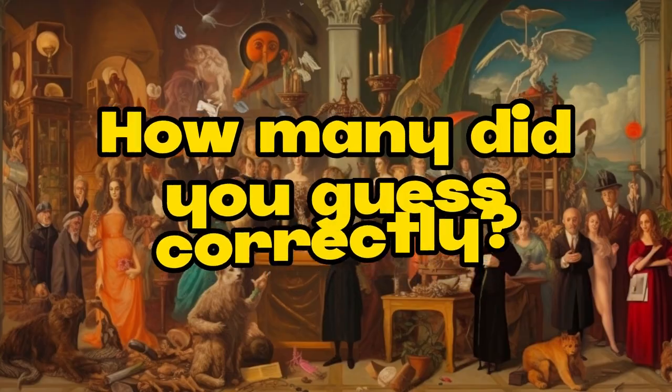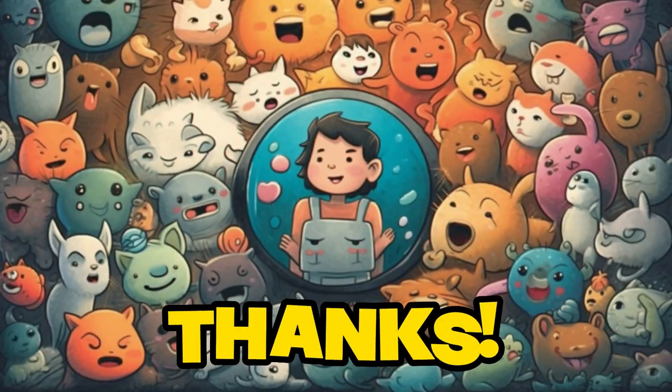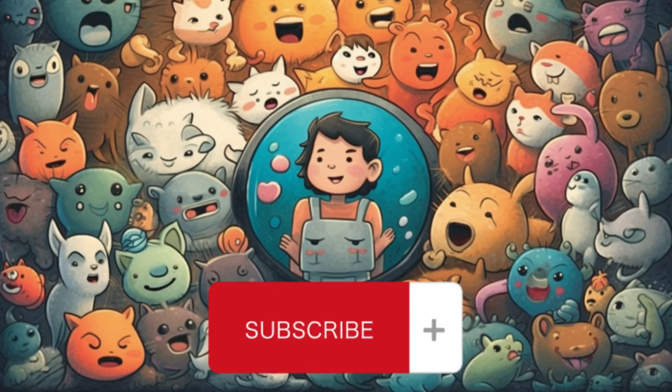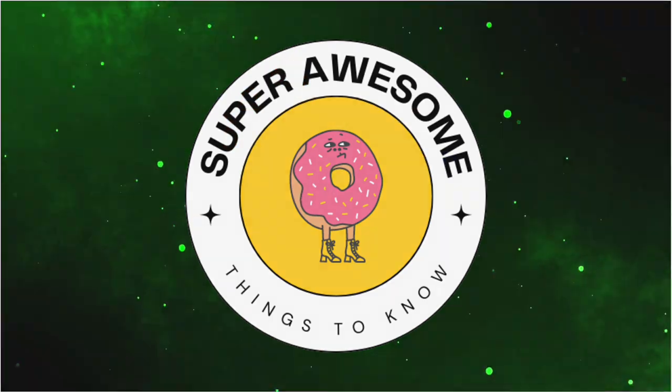How many did you guess correctly? You're officially an animal expert if you got them all right. Thanks for playing along with us and don't forget to hit that subscribe button for more fun challenges like this one. Be sure to come back to our channel, Super Awesome Things to Know.